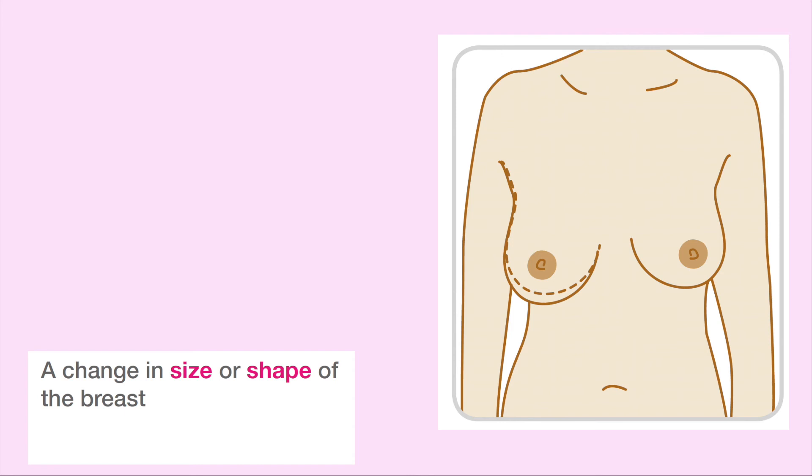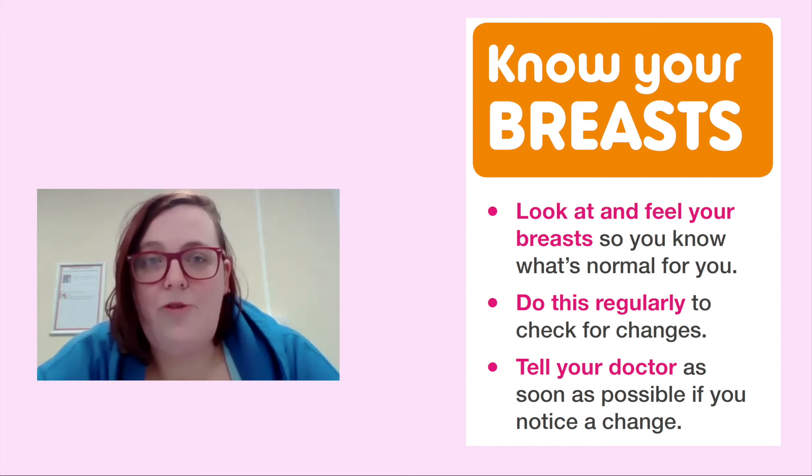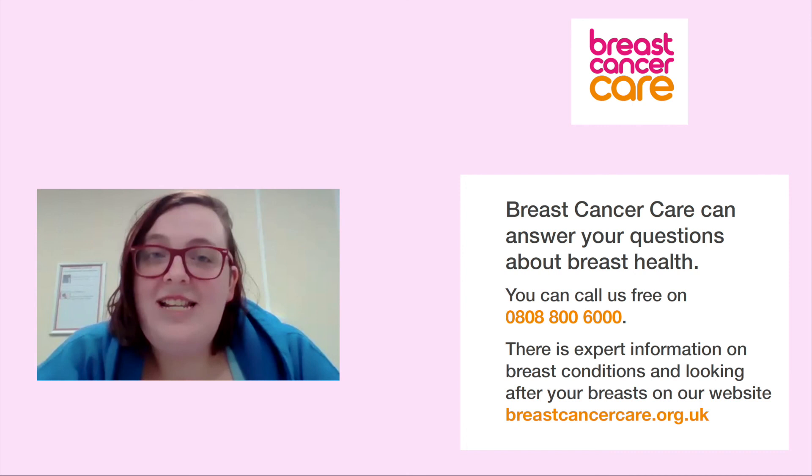Know your breasts. Look at and feel your breasts so you know what's normal for you. Do this regularly to check for changes. Tell your doctor as soon as possible if you notice a change. This is a leaflet from Breast Cancer Care — you can contact them and they will answer any questions about breast cancer. They have a free number you can call: 0808 800 6000.